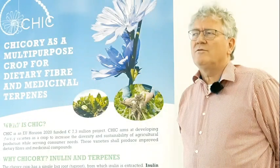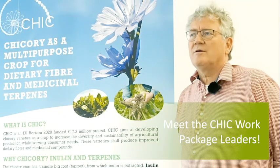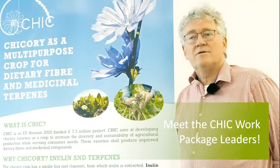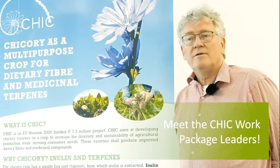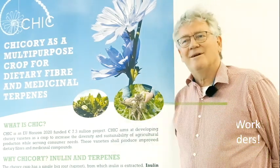The CHIC project was aimed to see how genome editing could be of benefit to consumers in a small crop. For that we chose chicory, which is a relatively small crop — small in the sense that it is grown on little areas.